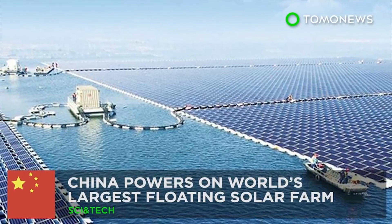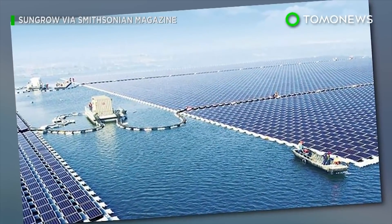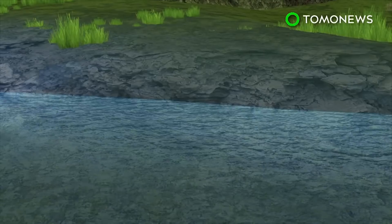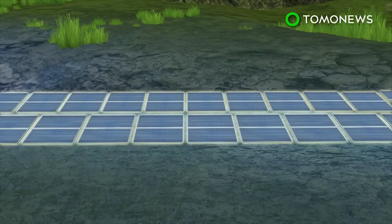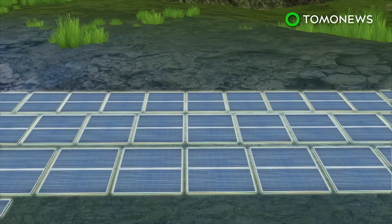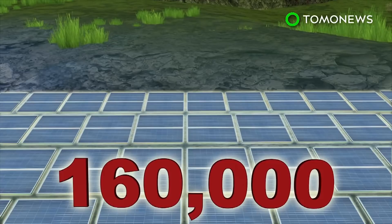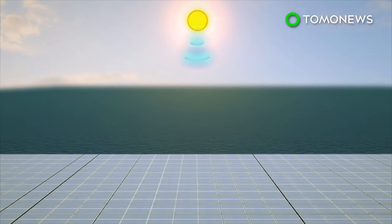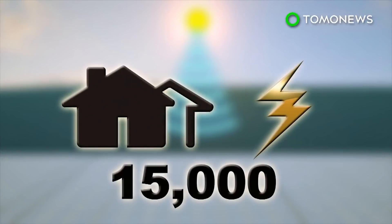China powers on the world's largest floating solar farm. China just flipped the on switch on their latest green energy project. A new floating solar farm constructed on a lake in Huainan City in central China is said to be the largest in the world. It is made up of 160,000 solar panels, which can produce electricity for up to 15,000 homes. The farm is connected to a city where some two and a half million people reside.